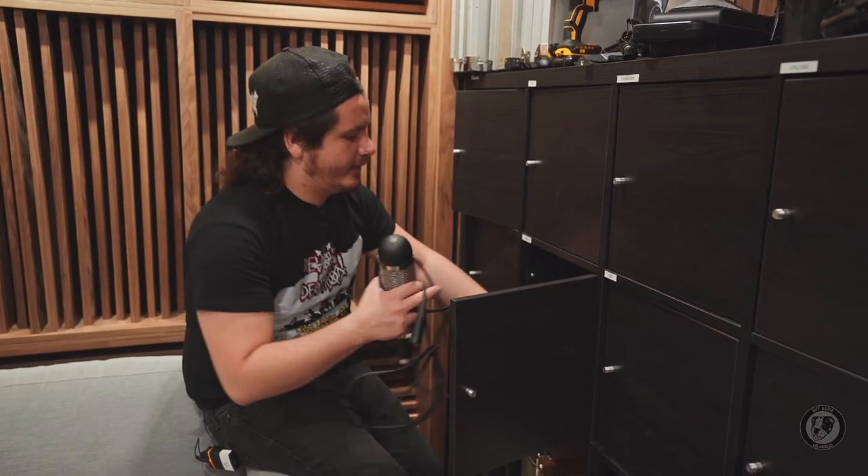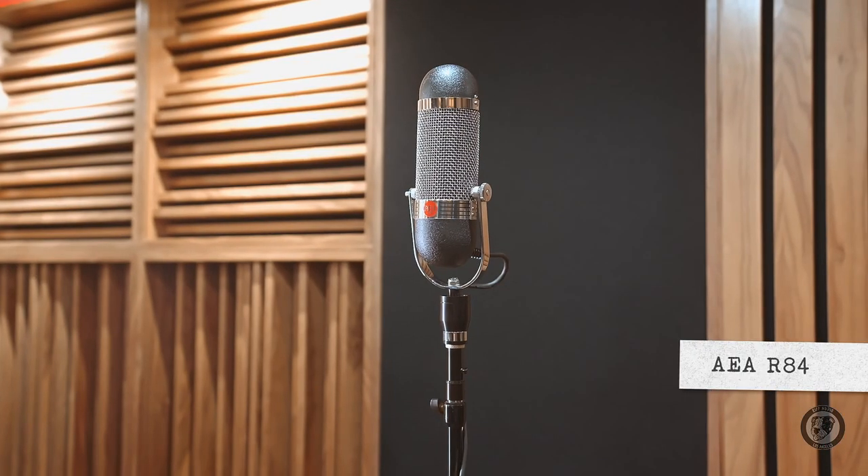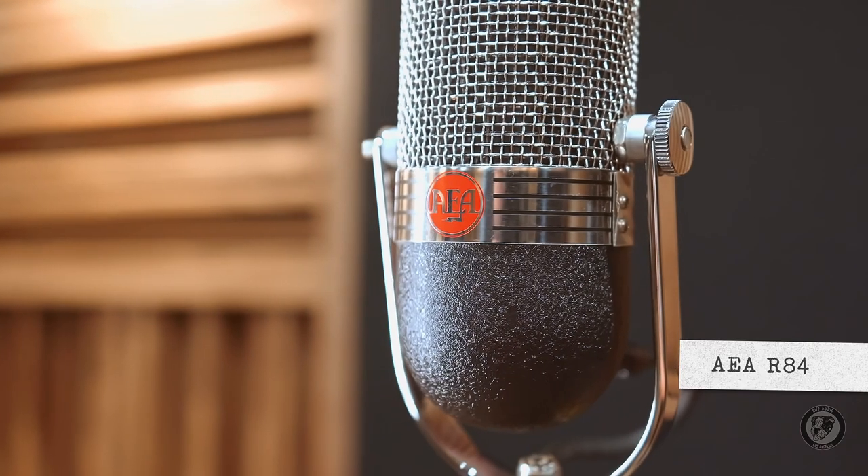Ribbon time. I'm obsessed with ribbons. Each ribbon obviously has its own voice. We talked about the Coles 4038. This is an R84 — it's broken now. I hate recording bass cabs very, very much. However, this microphone on a bass cab will blow your mind. It's really dark, really creamy, just a beautiful microphone. I got to use this on the Fishbone session for a lot of the horn sections and it sounded not shrill — that's why you want a ribbon.